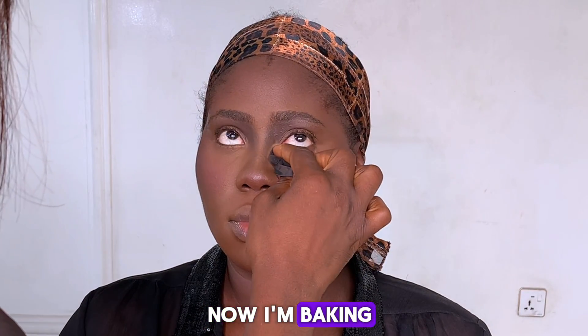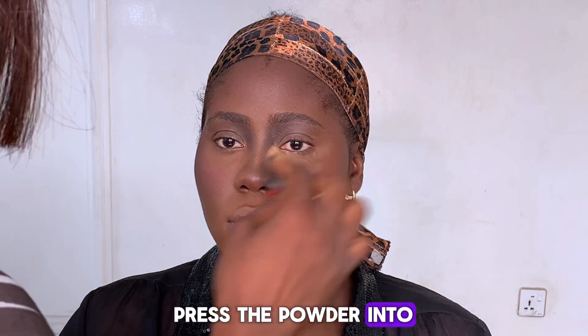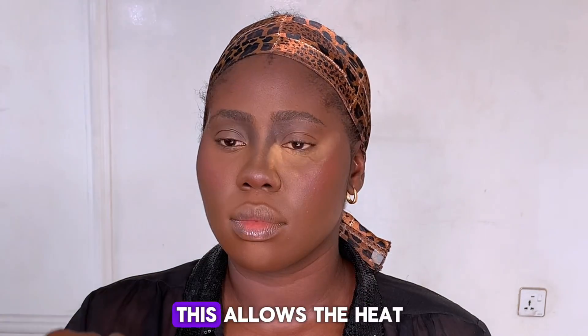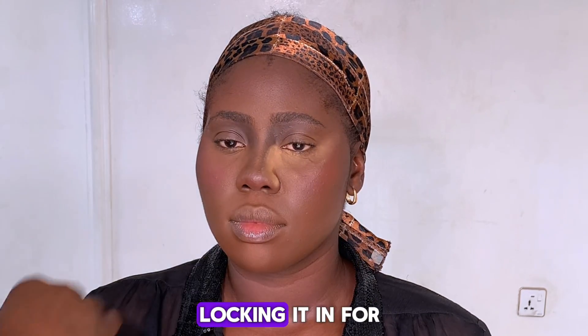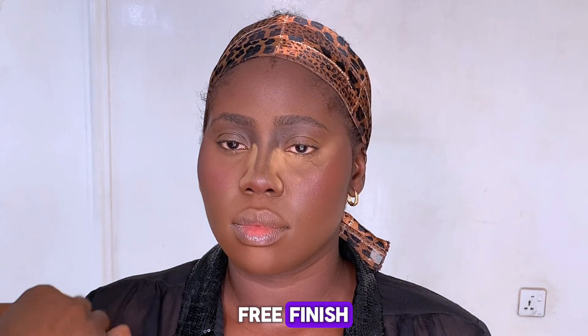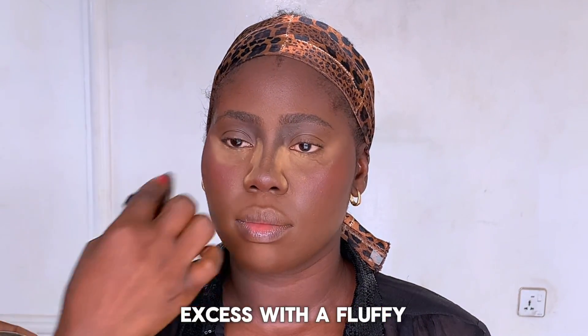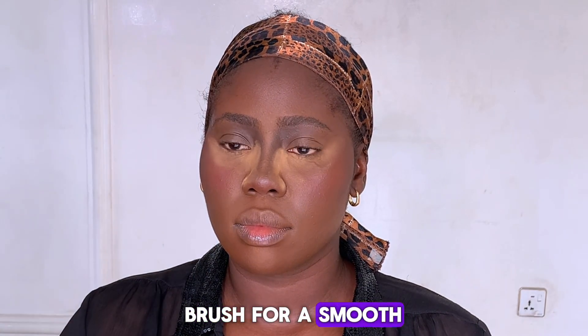Now I'm baking. One rule of baking your face is to press the powder into the skin and let it sit for at least 5 to 10 minutes. This allows the heat from your skin to set the makeup, locking it in for a long-lasting, crease-free finish. After letting it set, gently dust off the excess with a fluffy brush for a smooth, flawless finish.